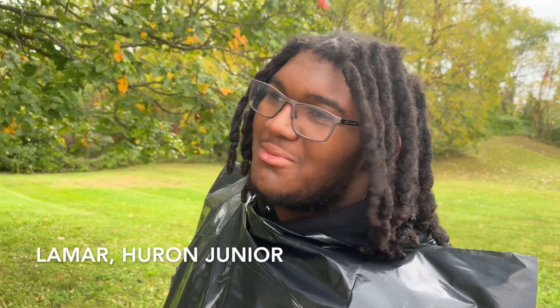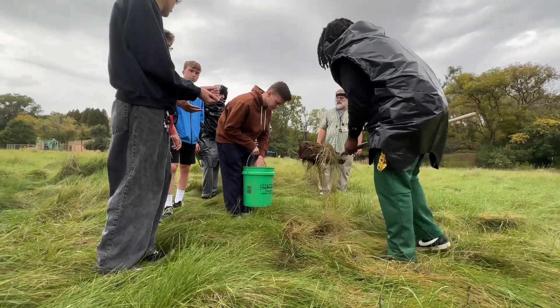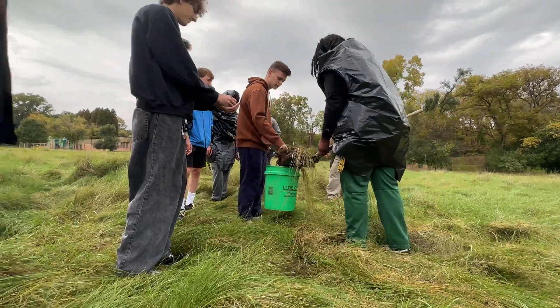I think we all do need to come out and play with some dirt and learn about the environment, because the environment's important and we kind of have to learn about it to help it help us.